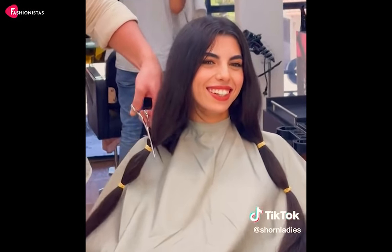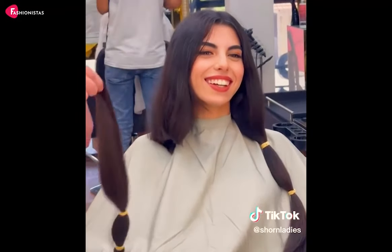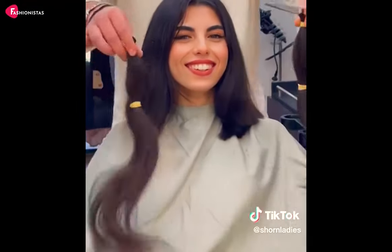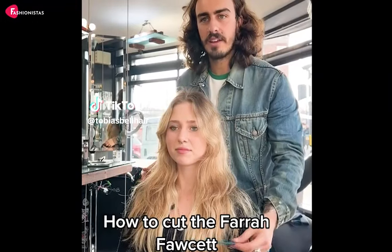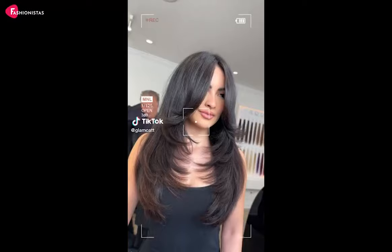Hey there, fashionistas! Tired of the same old haircut? Want to know the best hairstyle for round faces? Stick around to discover our top 10 haircuts that will give your round face that perfect makeover while making your jawline the envy of your friends. So, let's dive right in!